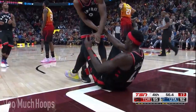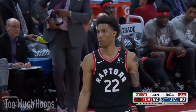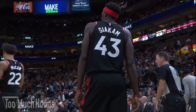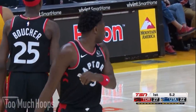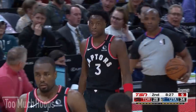Hey Hoopheads, Brad here with another breakdown. Today I want to talk about the Raptors 101-92 win over the Jazz. In this game the Raptors were led by Siakam's 27 points, 11 boards, and 8 assists. Serge had 27 points and 13 rebounds as well, and they held Gobert to just 6 points and 4 boards. Donovan Mitchell had 11 points on 4 of 16 shooting and was a minus 30. Conley had 13 points on 4 of 12.